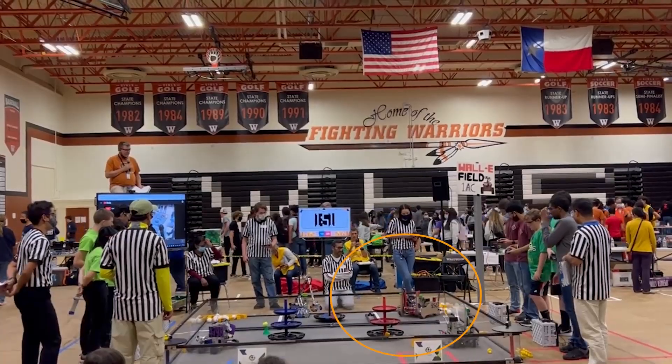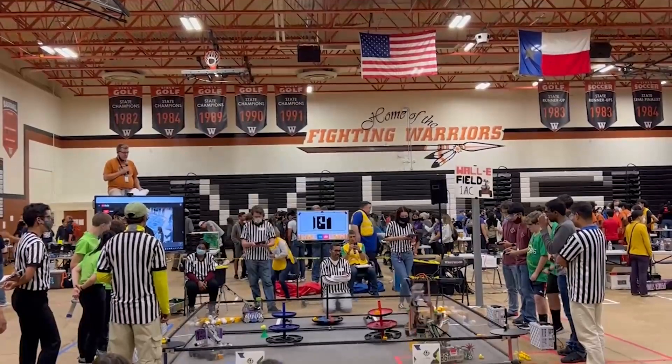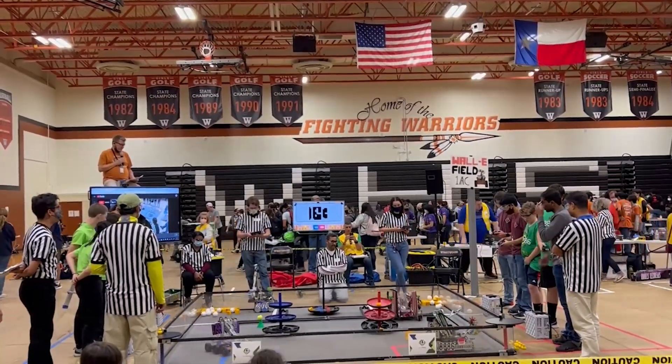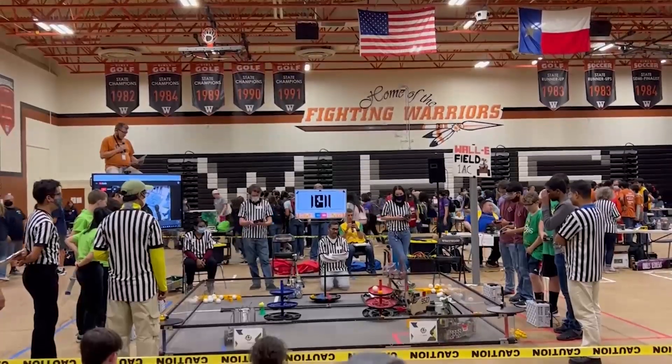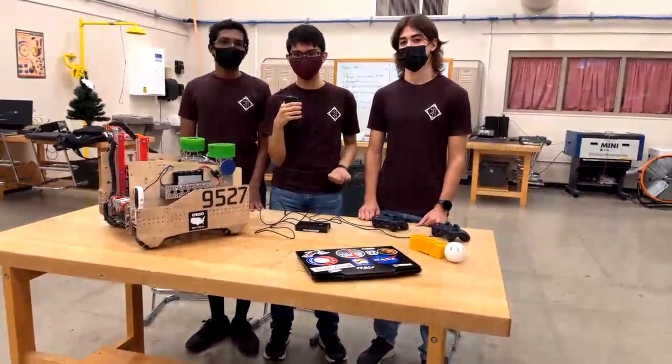9527 is off to a great start with a high score of 218 at their last league meeting in December. Their intake is extremely efficient and while they are a wide robot, they traverse the barrier with ease and have a great aesthetic look. Joining me from 9527, I have Seb, Eduardo, and Sherwin.